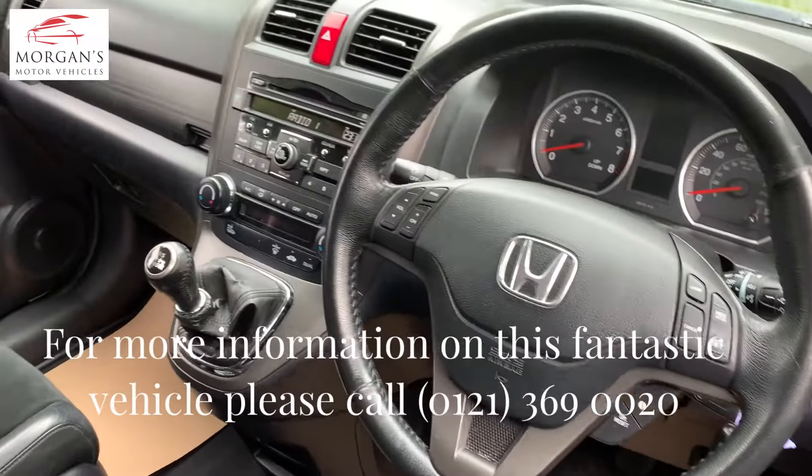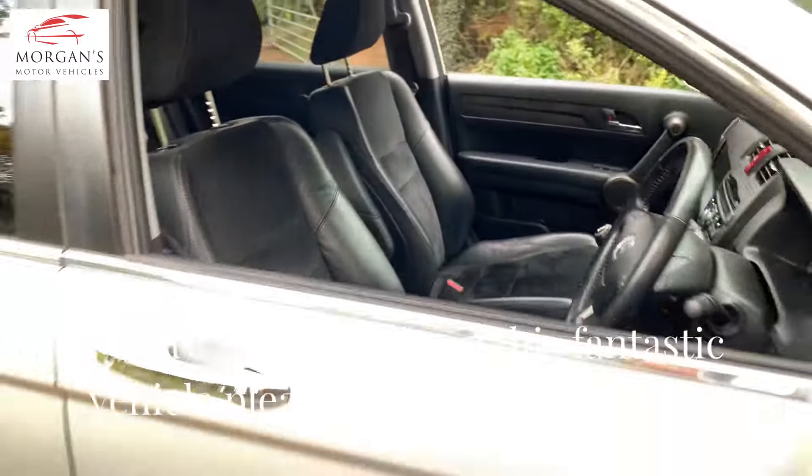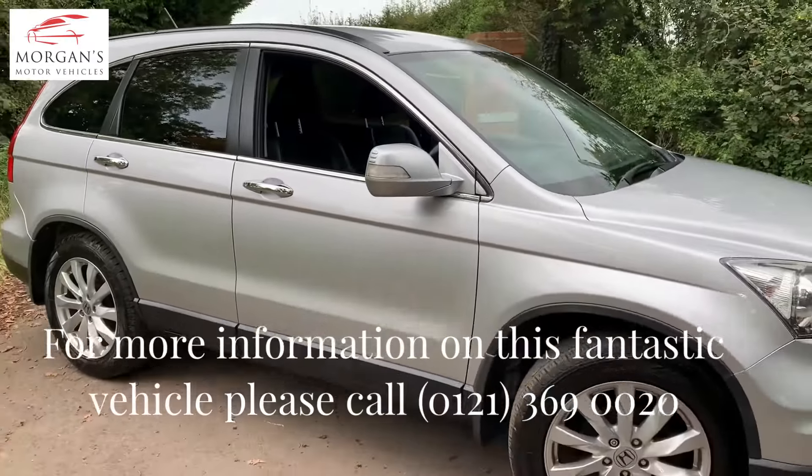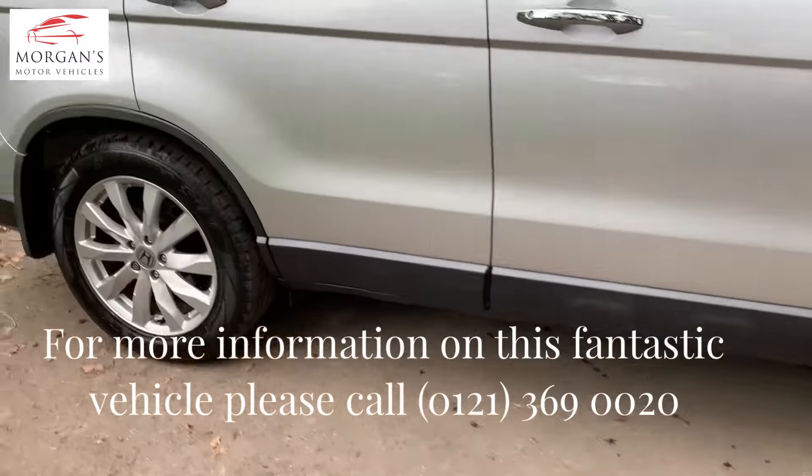I've sold them for 15 years, so I started out when these cars started to come through as new, and they're just brilliant. The VTEC petrols are really strong — they never break down. You'll never see them on the side of the road, ever.